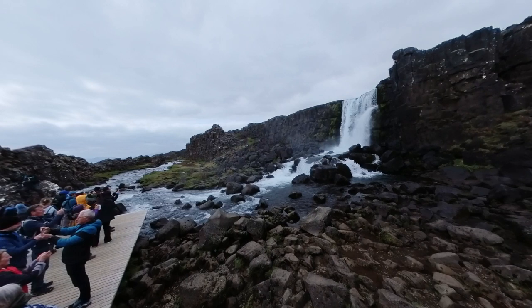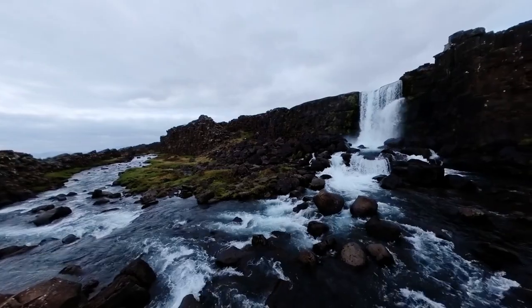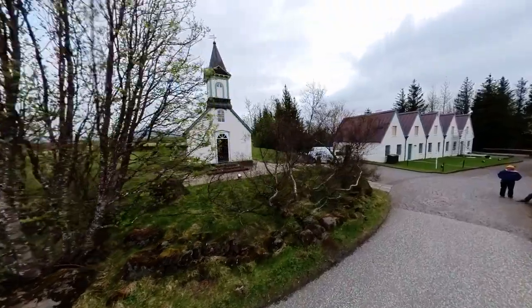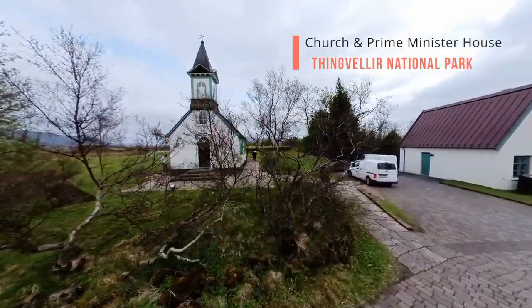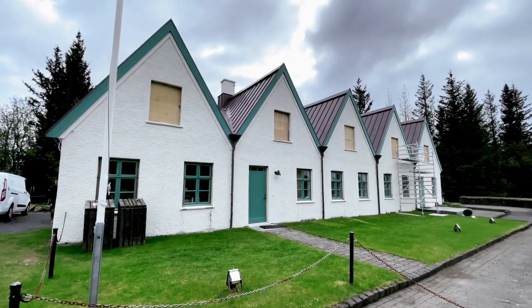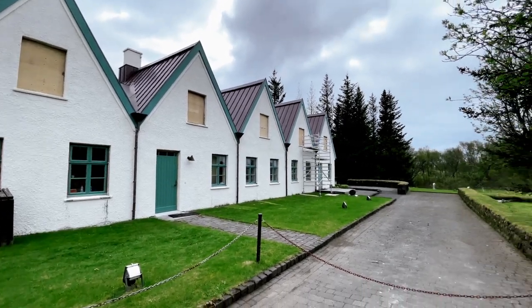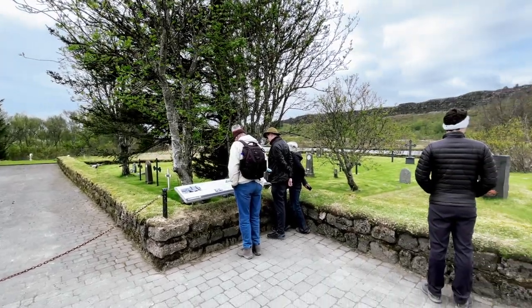Although Oxararfoss possesses its own charm, it may not compare to some of the other waterfalls we will later explore. Within the park's perimeter, we also discover the church and the Prime Minister's summer residence. The current church building was erected in 1859, but according to Sagas, a church has stood at Thingvellir since 1017. The Thingvellir residence serves as the official summer residence of the Prime Minister — designed by architect Gudjon Samuelsson and constructed for the Althingi Millennium Celebration in 1930, this building initially boasted three gables and a turf roof.